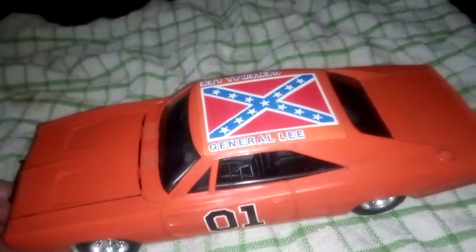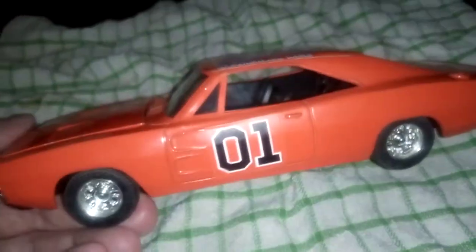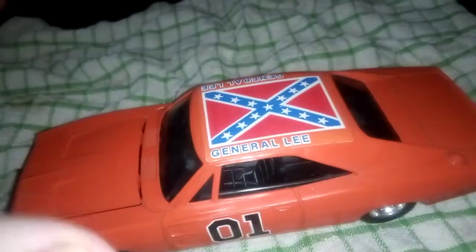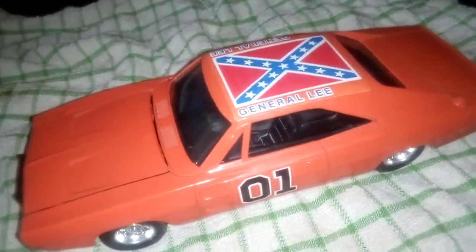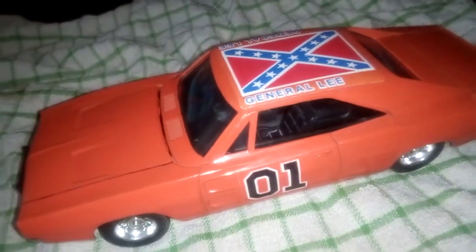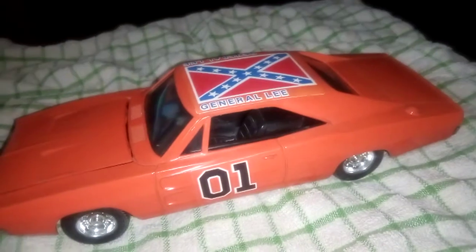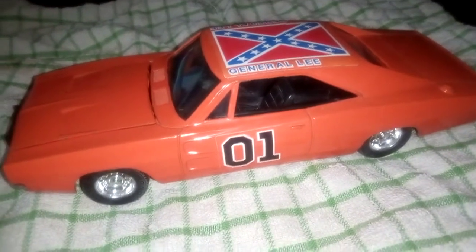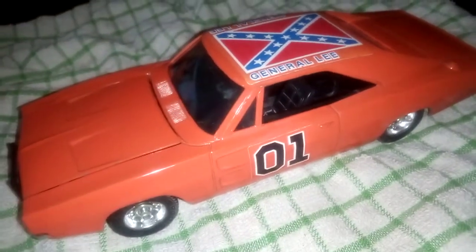I remember there was a lot of trouble with kids when I was little trying to climb out the windows of cars, because the Dukes of Hazzard characters used to climb in and out the windows. I did that and got in trouble for it — I wanted to get into my dad's mate's car just so I could climb in and out the windows because I'd been watching Dukes of Hazzard. If anybody else remembers things like that, let me know in the comments. I do remember there was a lot of trouble with parents over the climbing in and out the window thing when I was a little kid.